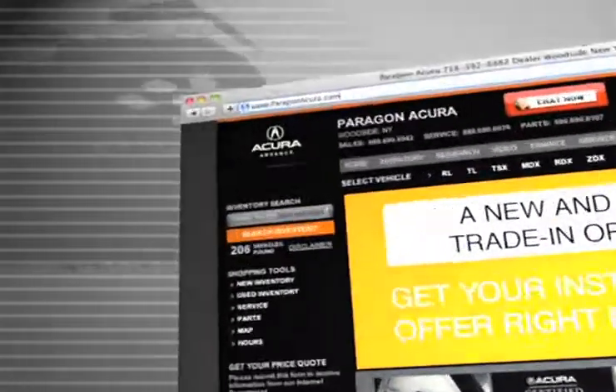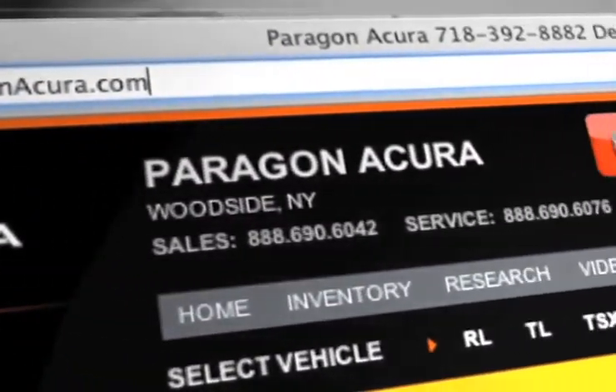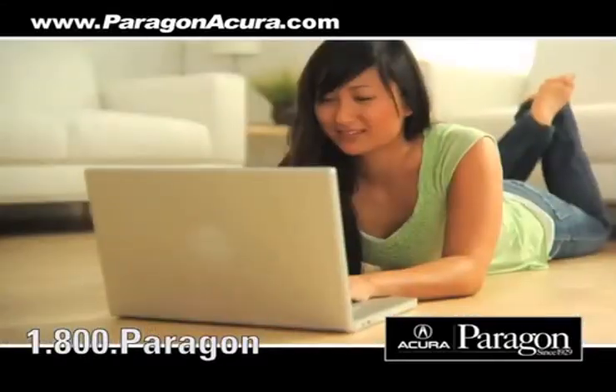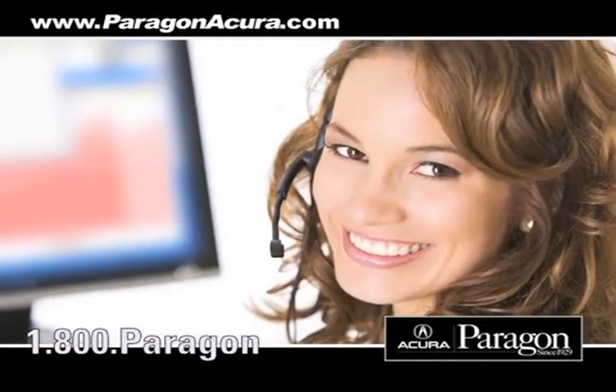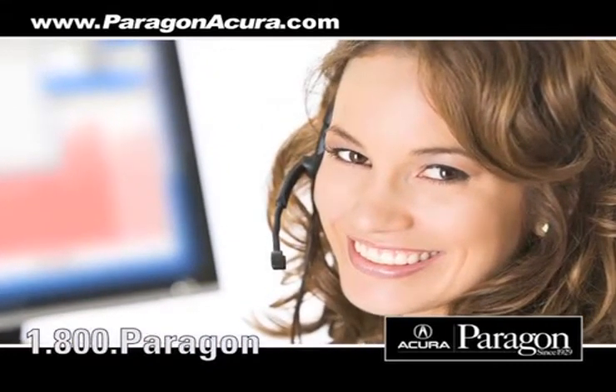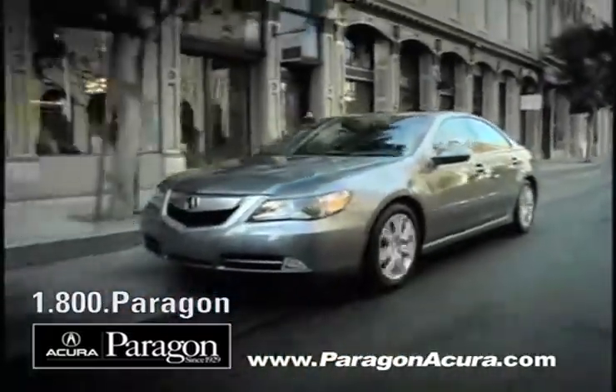Visit us at www.paragonacura.com where you can order parts, get information about our high-tech collision center, and speak to an online representative to answer your questions now. And when you use a certified dealer service station, you get the best trade-in price for that vehicle.